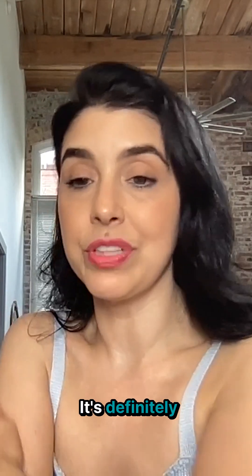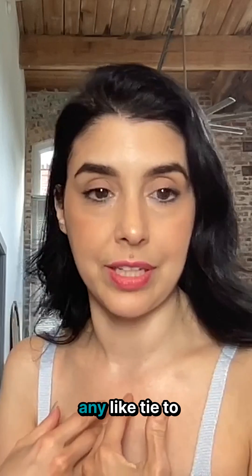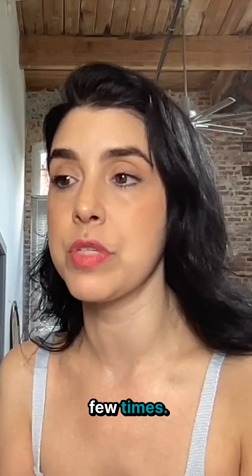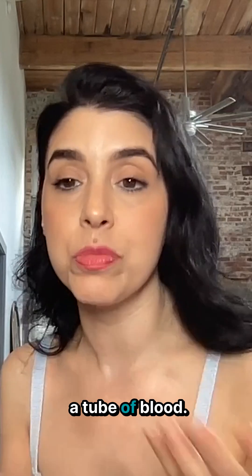There's a test that I love. It's definitely newer on the scene — I'd say in the last decade — and I don't have any tie to them personally, but I do love the test and I've had it done a few times. It's called an Advise CTD test, and it's like 99% accuracy across a hundred autoimmune diseases, and it's just one tube of blood.